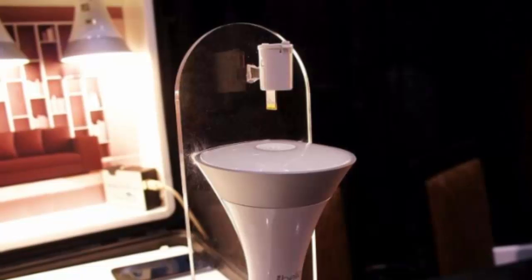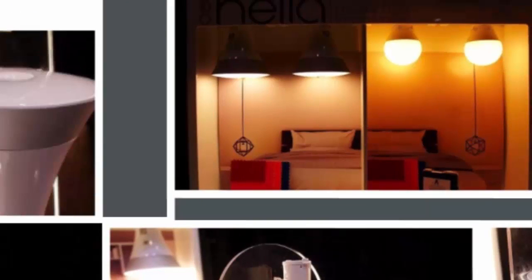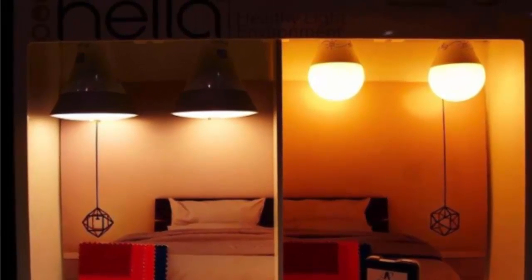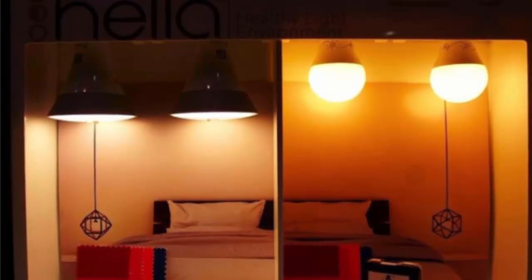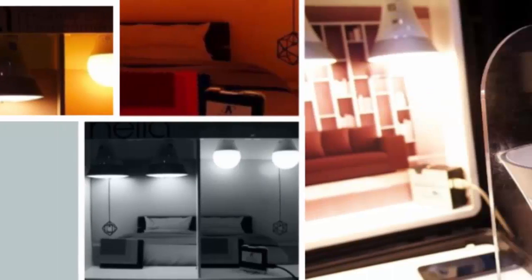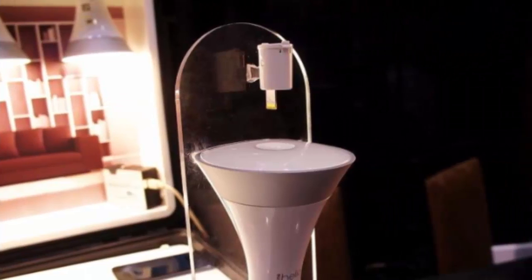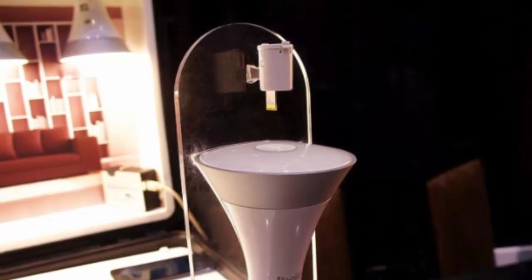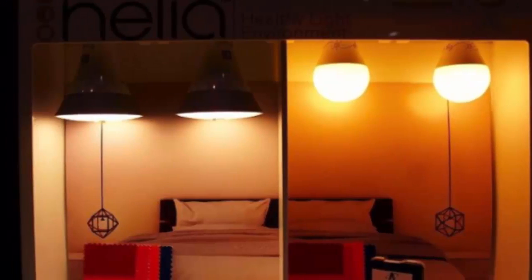These smart bulbs jump not just on the bandwagon of IOT, but also embrace the growing hostility towards blue light. All of this time staring at screens has taught us that blue wavelengths of light are not very good for our sleep patterns. And now slowly but surely, app makers and device builders are starting to add features that filter out blue light at night to help preserve your circadian rhythms.